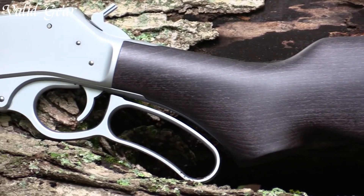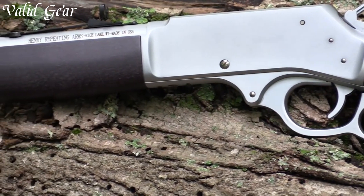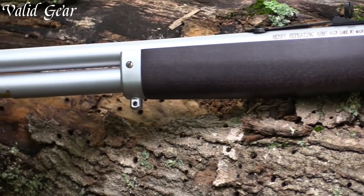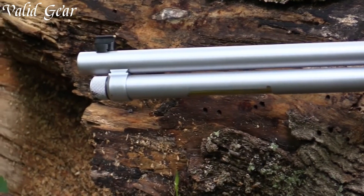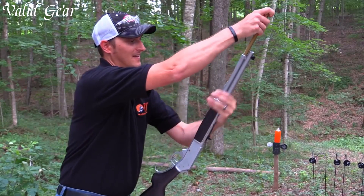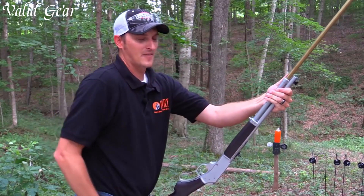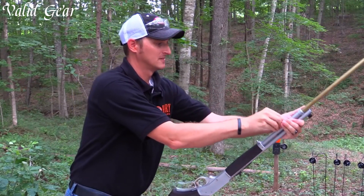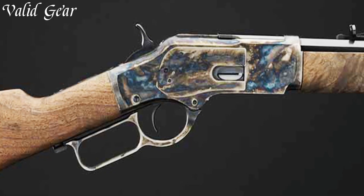The tough, durable synthetic stock and .45-70 Government caliber pack a punch, making it ideal for big-game hunting. The large loop lever and adjustable sights add to the rifle's classic aesthetic and ease of use. Whether trekking through dense forests or taking on extreme weather, the Henry All-Weather Lever Action 45-70 is a trusted companion, offering unwavering performance and accuracy, making it a go-to choice for those seeking a reliable firearm for the great outdoors. Number 3.